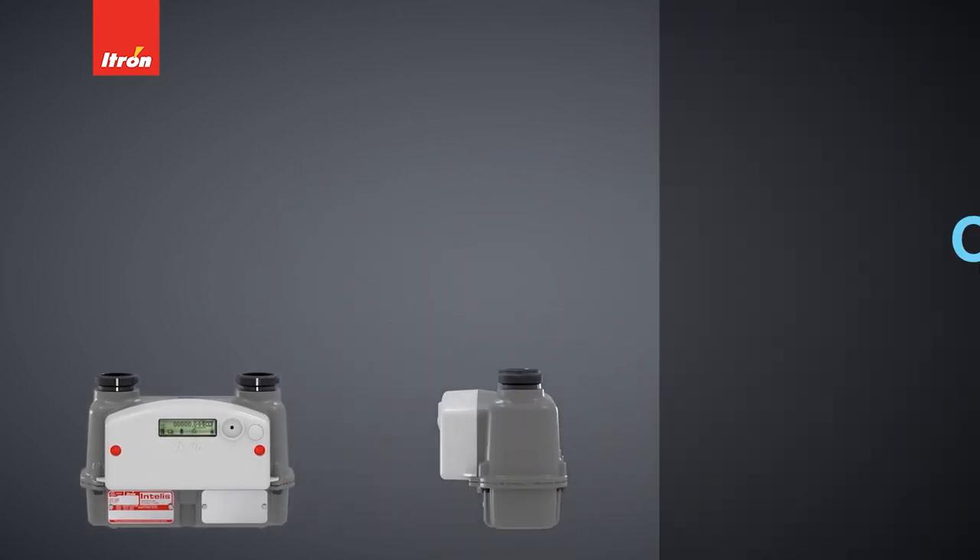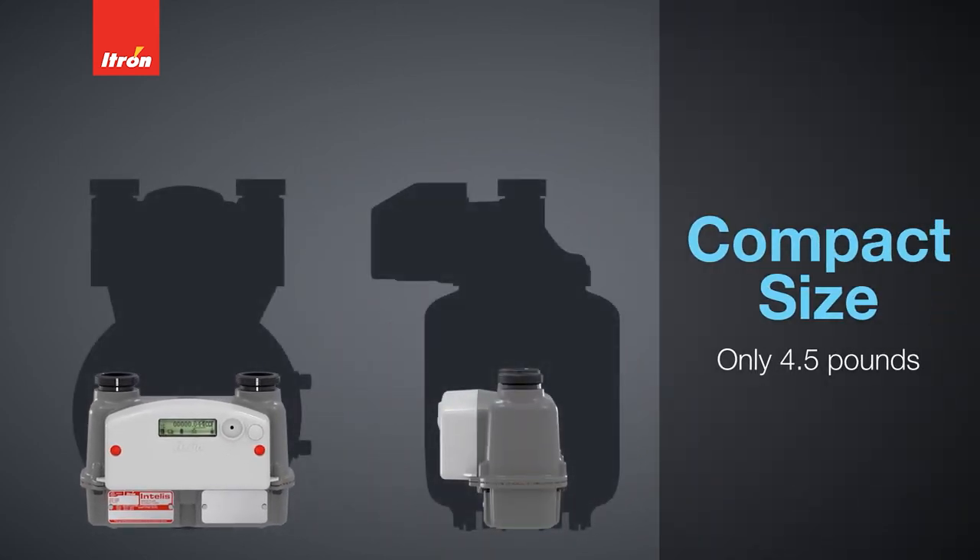At only four and a half pounds, the INTELIS gas meter is the lightest and most compact residential meter with a 250 cubic feet per hour rating.